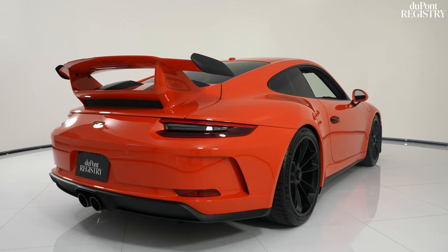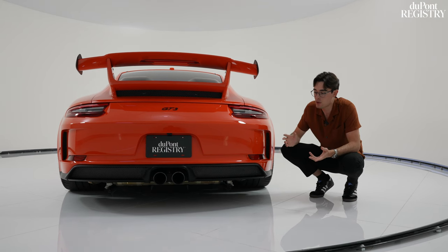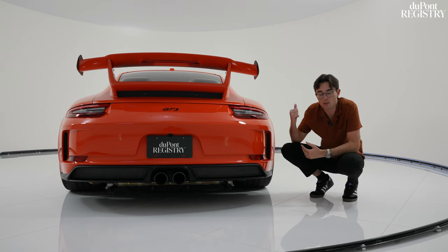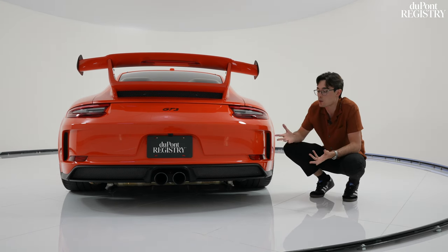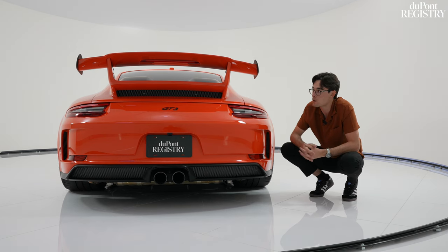This is also one of the first GT platforms to have rear axle steering. Continuing with the rear of the car, we have beautiful black exhaust tips thanks to the factory Porsche Sport exhaust, which you can control from the inside to make it quieter or louder. And again, this car is fully wrapped in PPF, meaning it is ready to go and ready to be enjoyed.